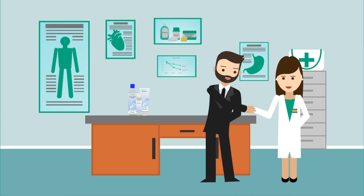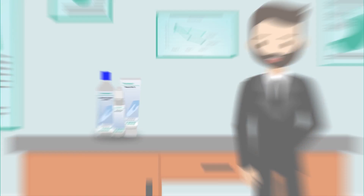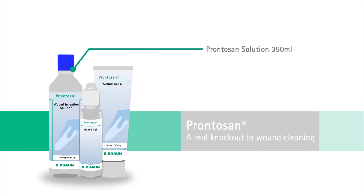Within 6 weeks, Mr. Smith's foot ulcer healed using only one 350ml bottle of Prontozan solution and one 30ml bottle of Prontozan Wound Gel.